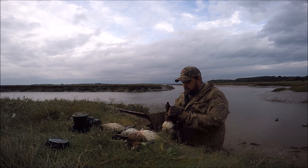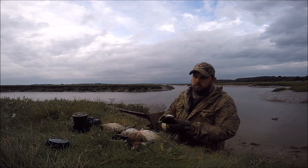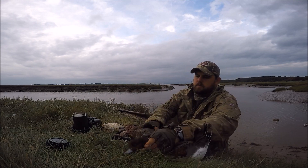He definitely wasn't going anywhere. Nice drake, but still in its Eclipse plumage. So he's not coloured up properly, but you can see the difference with the wing bars compared to the hen.